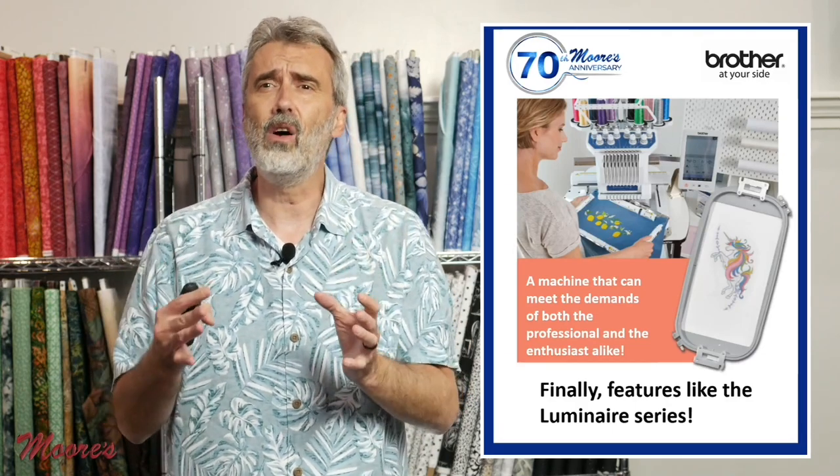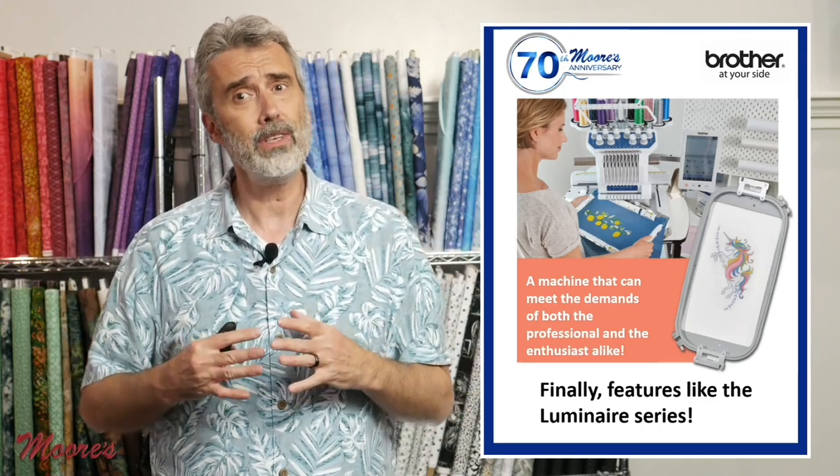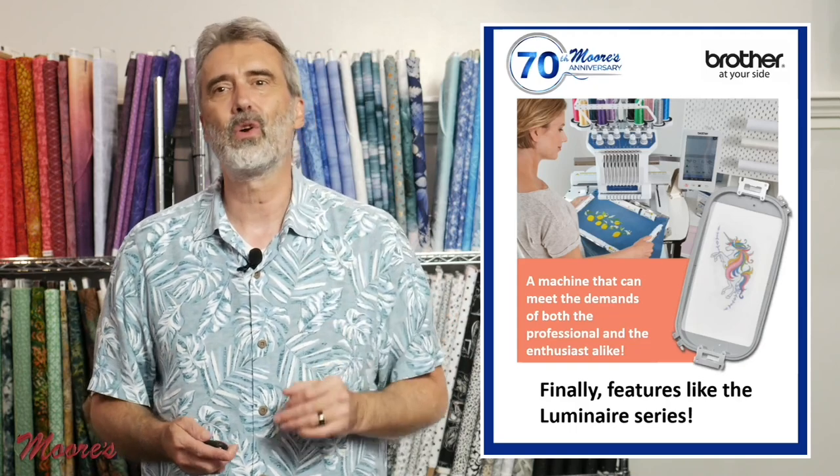This has the technology that Brother is known for. It basically has the brains of the Brother Luminaire series, so you have the technology to create and customize and position. It truly is the best of both worlds — that's why I love showing this.